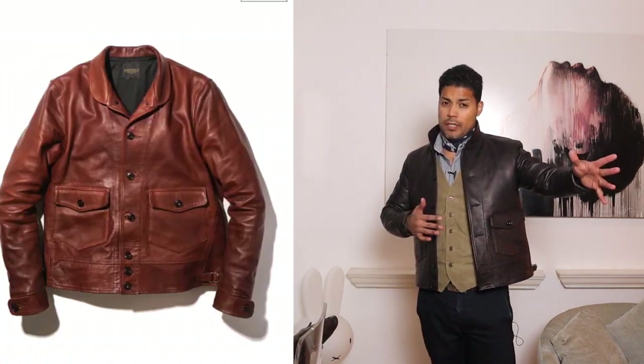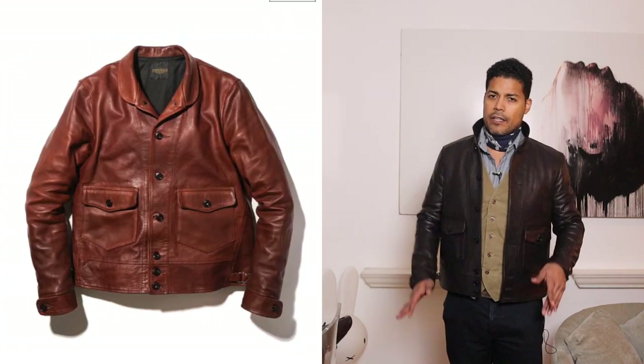Size-wise, TJ and I wear the same size — this is a 40 and he's a 40 as well. When I saw him wearing the brown color on his Instagram, I knew which size I needed to get because we wear the same size.